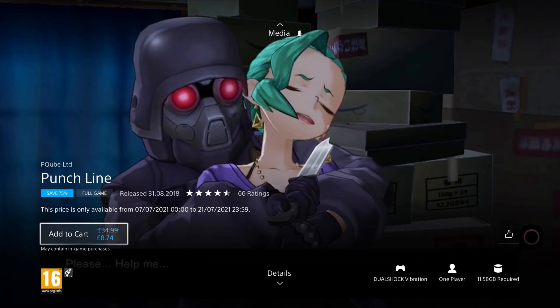Our next game is Travis Strikes Again: No More Heroes Complete Edition. It was released in 2019, so it's 3 years old, and it's on a 75% discount for the price of £8.24. This edition includes both DLC expansions — The Black Dandelion and Bubblegum Fatale. In this top-down hack and slash game, after Badman comes knocking to avenge his daughter, him and Travis get sucked into a games console and must work together to fight their way through a load of games to escape back to the real world. This is a pretty old school arcadey top-down hack and slash. If you're a fan of old school arcade hack and slash games you'll enjoy it, but it's very niche — make sure you give it a good look before buying.